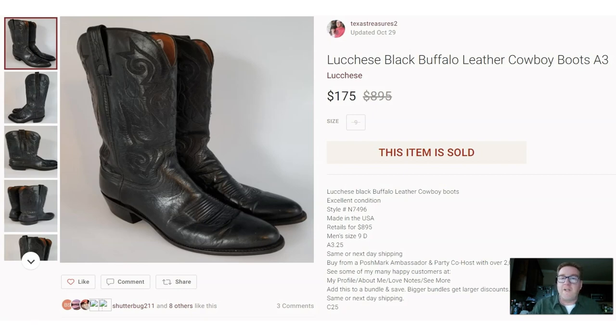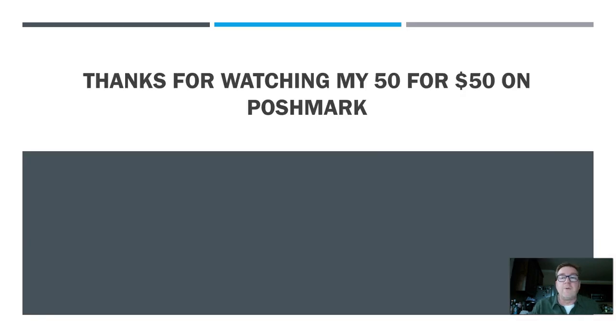And here's number 50 to finish the list: a pair of Lucchese black leather Buffalo cowboy boots. Sold for $175. I paid up — about $25 at a thrift store — but they sold for $175. Cowboy boots are big. If you haven't subscribed, hit subscribe and smash the like button. Comment below — tell me what items you've sold for over $50. Off the top of my head the trends here: Nike, Brooks, cowboy boots, hiking boots, snow boots — all the boots, all the shoes. Be on the lookout for them. They'll bring you good money. Until next time, happy treasure hunting!